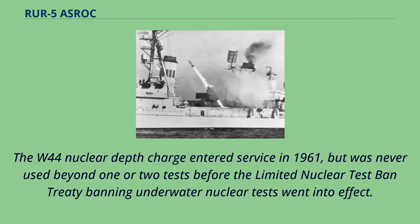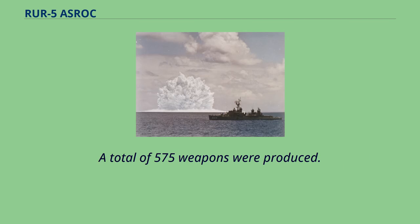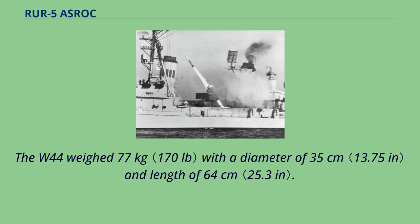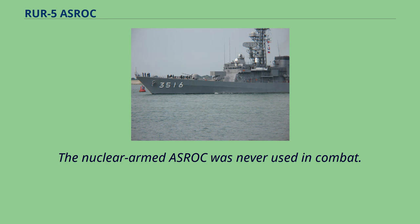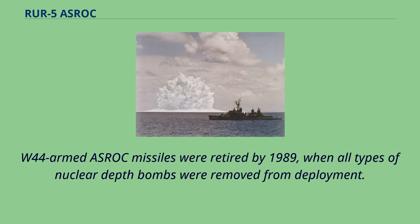The W-44 nuclear depth charge entered service in 1961 but was never used beyond one or two tests before the Limited Nuclear Test Ban Treaty banning underwater nuclear tests went into effect. A total of 575 weapons were produced. The W-44 weighed 77 kilograms with a diameter of 35 centimeters and length of 64 centimeters. Following payload separation, the unguided W-44 sank quickly to a predetermined depth where the 10-kiloton warhead detonated. The nuclear-armed ASROC was never used in combat, and W-44 armed ASROC missiles were retired by 1989 when all types of nuclear depth bombs were removed from deployment.